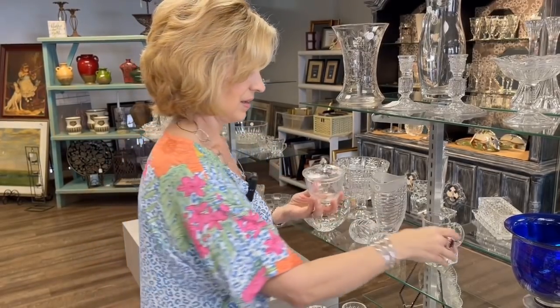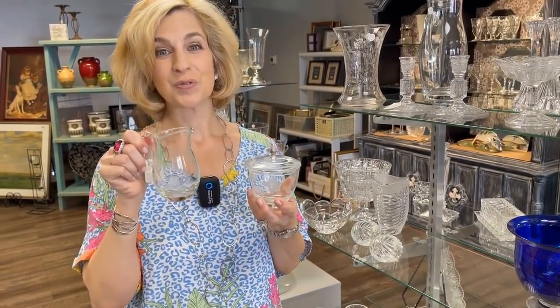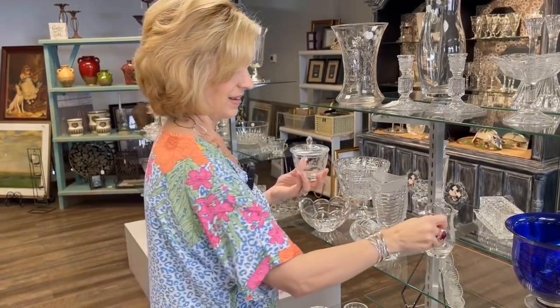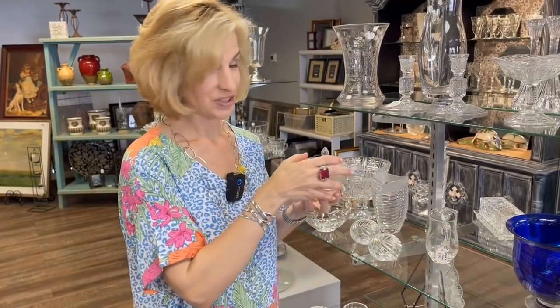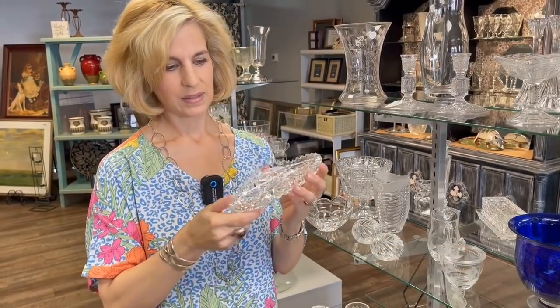Here is a covered sugar bowl with a matching creamer — and it's only $8. Another great gift. I encourage you to shop resale, especially charity resales for gifts. And for $4.50, this looks like American Brilliant cut glass. You could use this dish for so many different things — put lemon wedges in it, use it for jewelry on your vanity, or even after-dinner chocolates. So many beautiful finds here today.